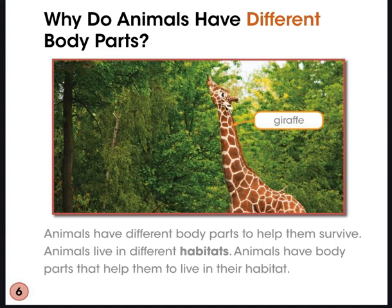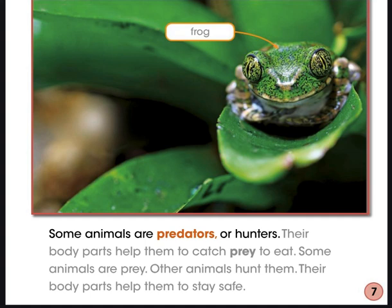Why do animals have different body parts? Animals have different body parts to help them survive. Animals live in different habitats, and they have body parts that help them live in their habitat. Some animals are predators or hunters — their body parts help them catch prey to eat. Some animals are prey; other animals hunt them, and their body parts help them to stay safe.